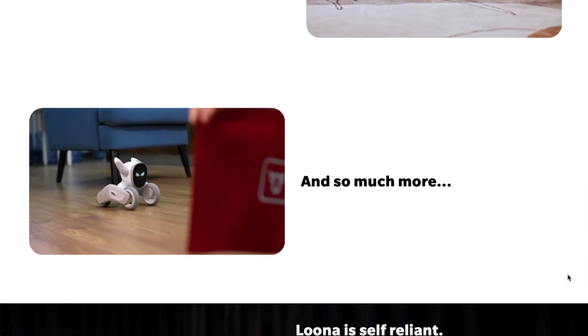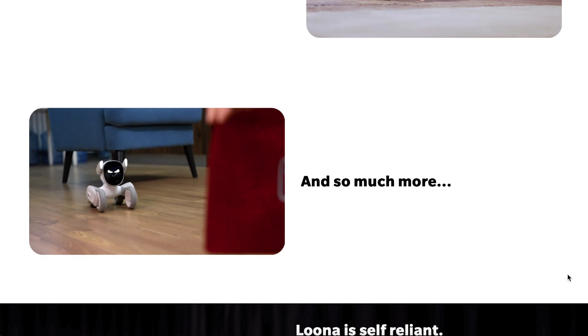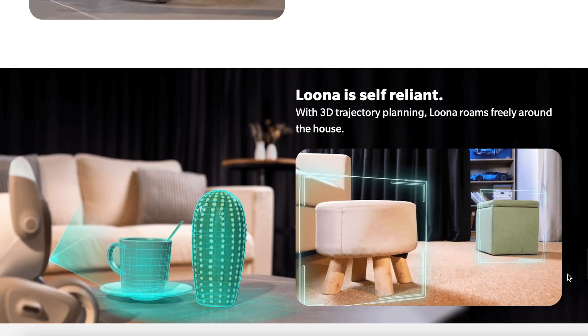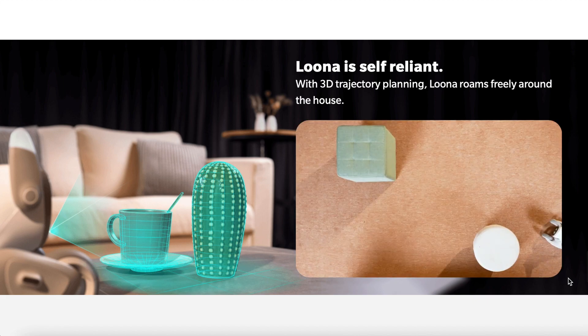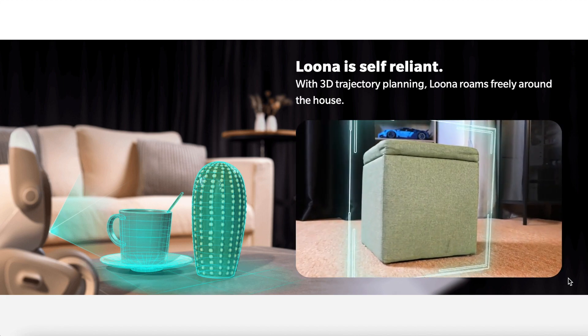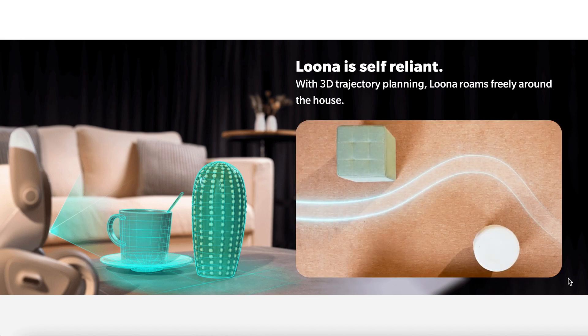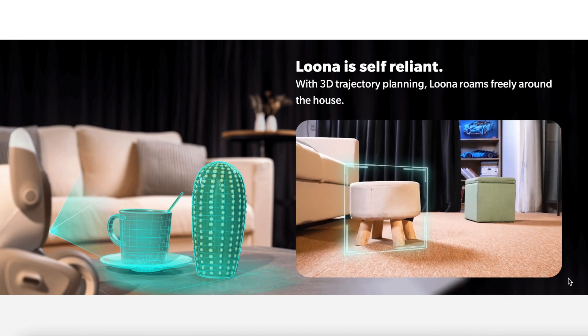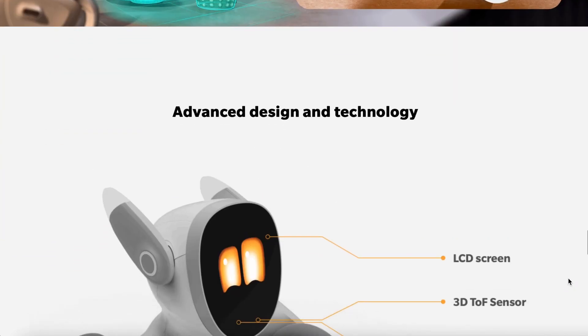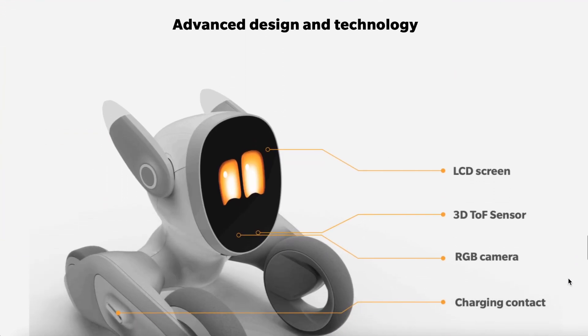I'm so excited about this. I've already signed up for the pre-order and it should be launching on Kickstarter soon. Here's a little more about the trajectory planning — it looks like it'll be able to recognize objects and get around them, which AIBO can be a little hit or miss about. So I'd be curious to see how that compares to how AIBO and other AI robot pets handle that.